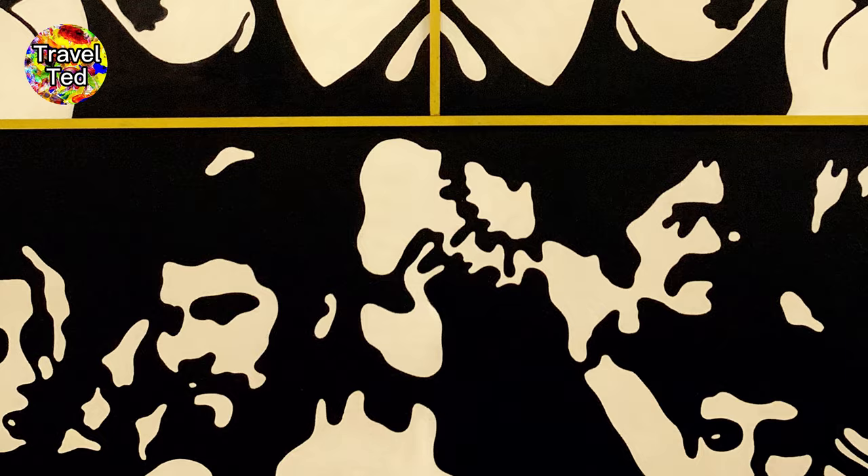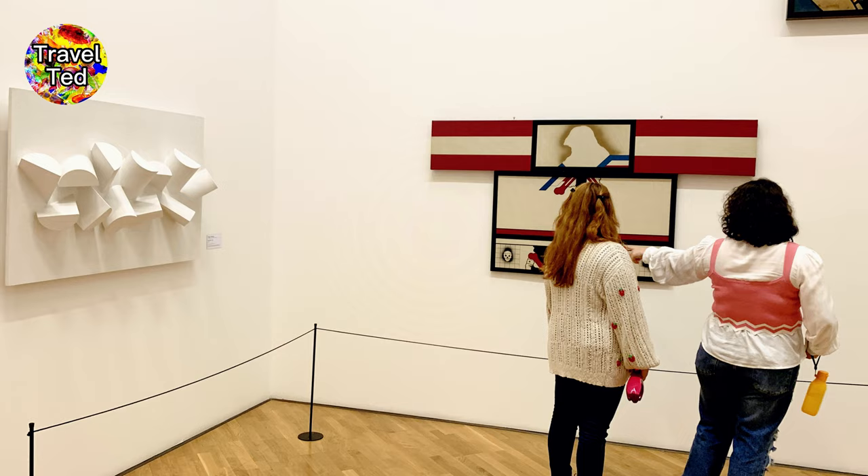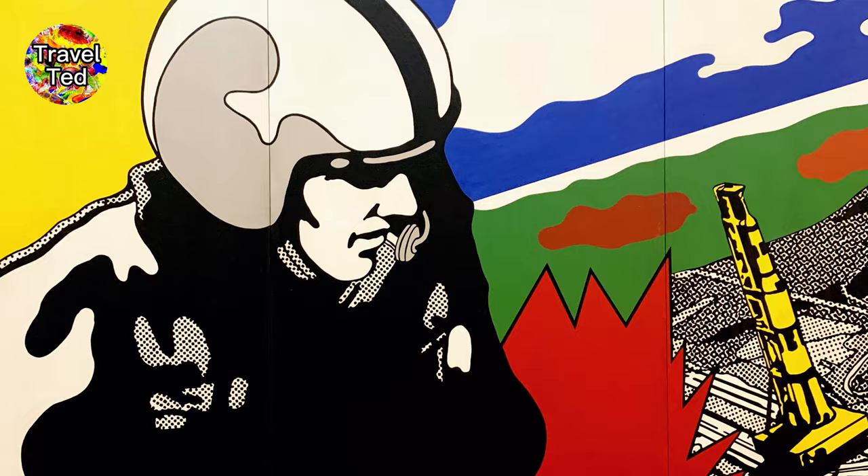In the 1990s, the Pinacoteca underwent a significant refurbishment led by architect Paulo Mendes de Rocha. The renovation helped to modernize the space while preserving the historical character of the building, creating a harmonious blend of old and new.